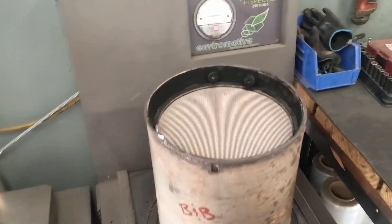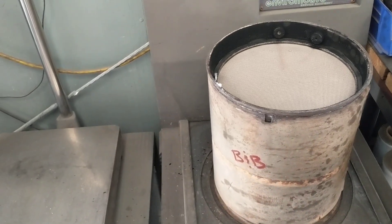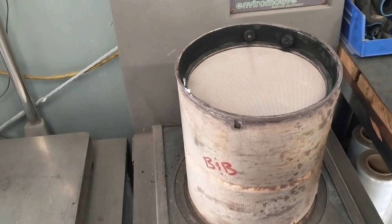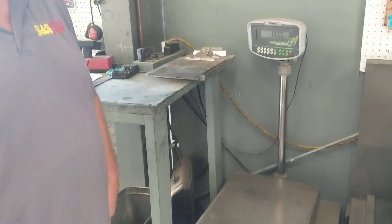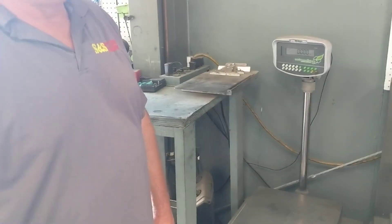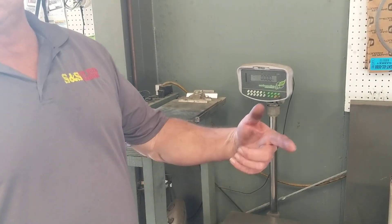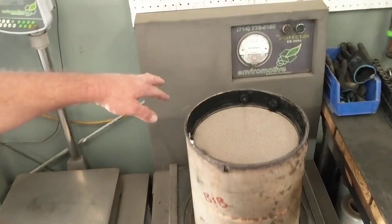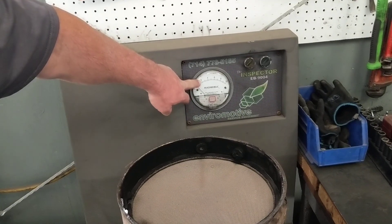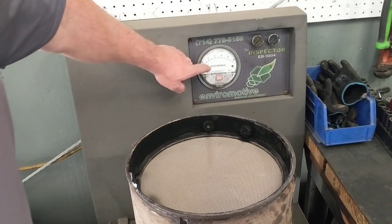We pulled this off — well, the company pulled this off a truck that had a hundred thousand miles on it. I believe it's a 2016 Paccar. The interesting thing is how clean it is. Out of your whole business doing filter cleaning, have you ever seen one this clean? Not other than services every three, four, or five months when they come in just to blow out. But with over a hundred thousand miles, my normal flow is around 2.1 to 2.2. And this one's not even — it's 0.04.